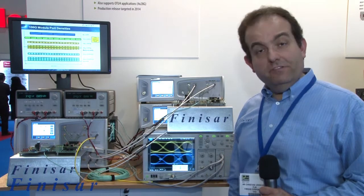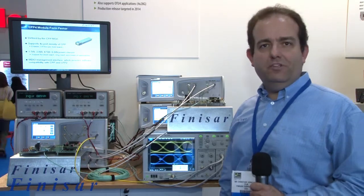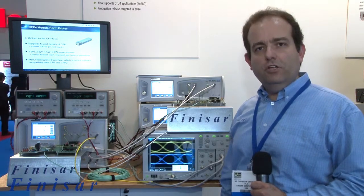For more information about this and other Finisar products, please visit www.finisar.com.